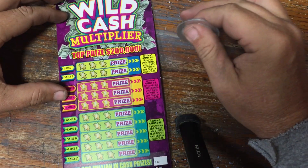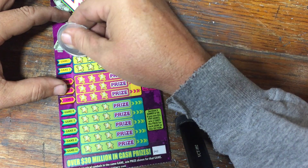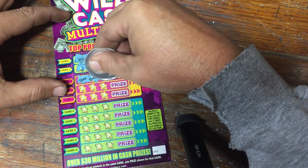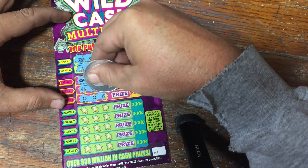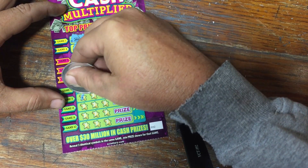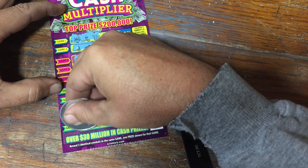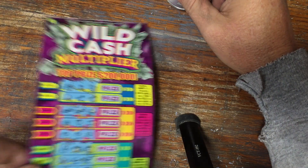Wild Cash Multiplier. We're looking for three like symbols. Nope, nope, nope, nope, nope — oh, a ladybug — nope, nope, nope, nope, and nope. Nothing on that Wild Cash Multiplier.